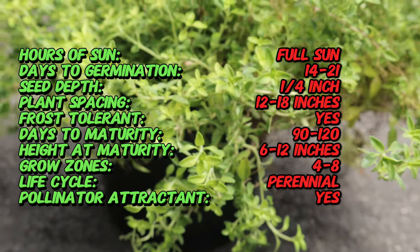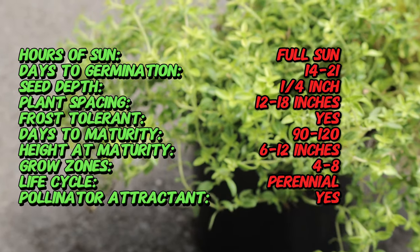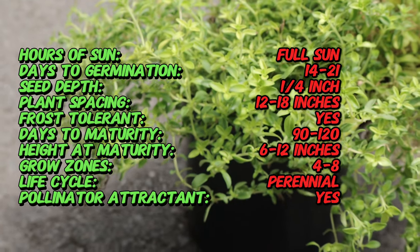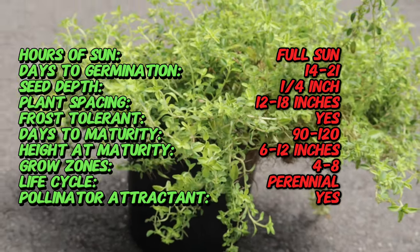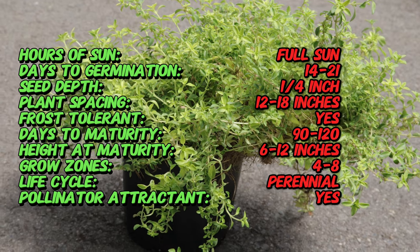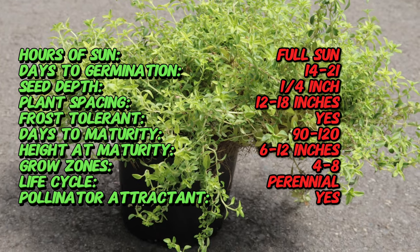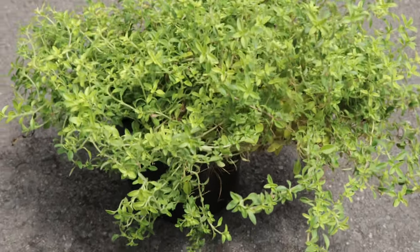It thrives in full sun and well-drained soil, prefers a pH level of 6 to 8.0, and is drought-tolerant once established. It can withstand both hot and cold temperatures. To promote bushy growth, it is recommended to trim the plant back after flowering periods. Over-watering should be avoided to prevent root rot, and good air circulation around the plant helps reduce the risk of fungal diseases.